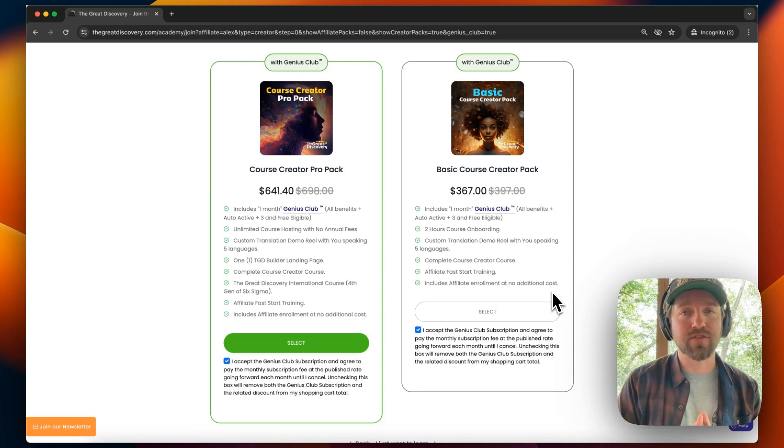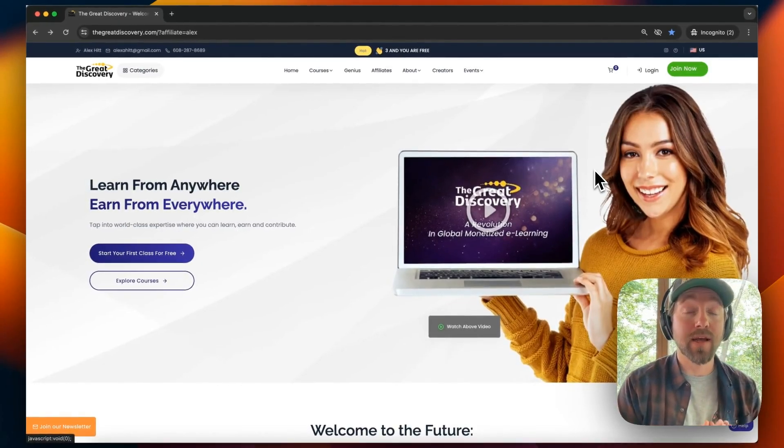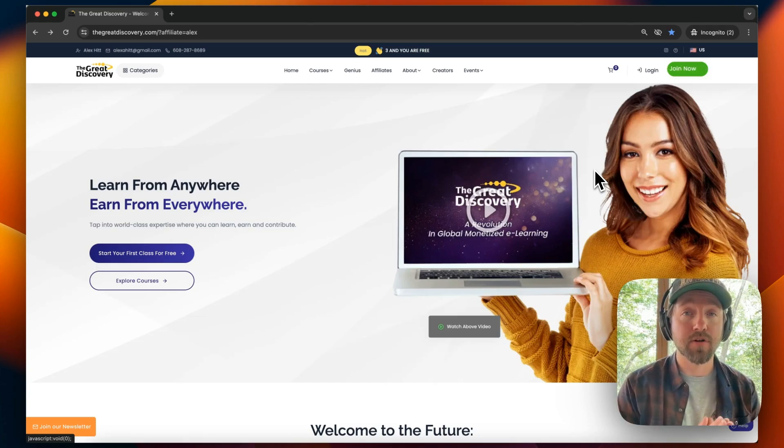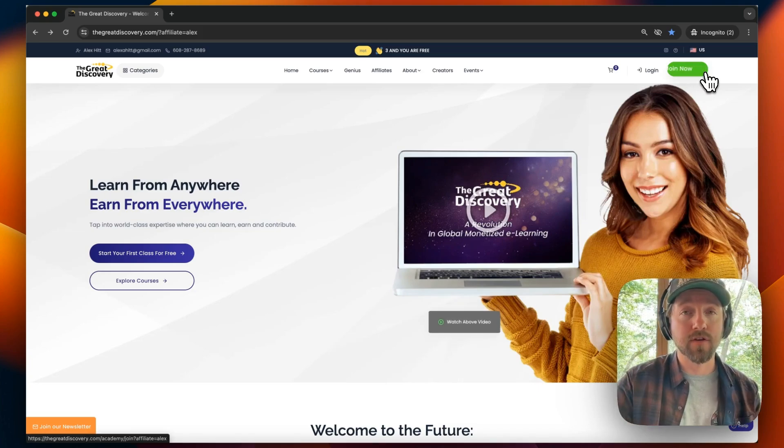Those are the two different packs for course creators. We're now going to move on to how to sign up as an affiliate. There are multiple ways to sign up as an affiliate. One way is to buy one of our affiliate packs. The other way is to purchase a product — because with the purchase of any product on The Great Discovery platform, you get your affiliate status for an entire year for free. I'm going to show you two different methods. The first is through purchasing one of our affiliate packs, so click in the top right-hand corner on Join Now.